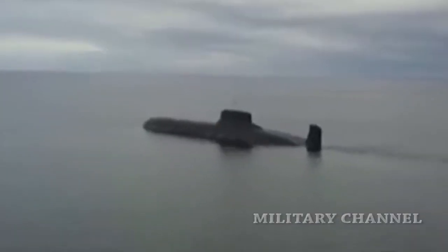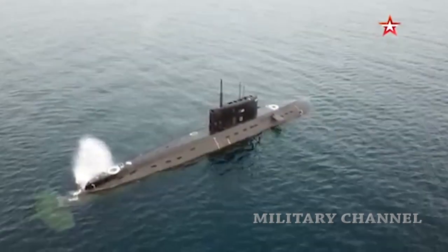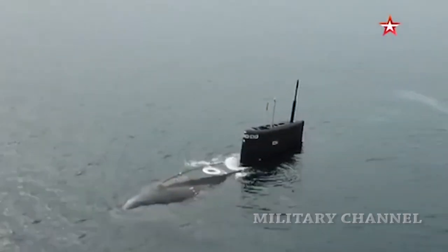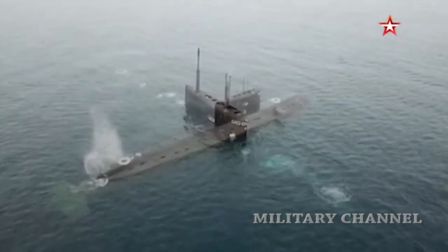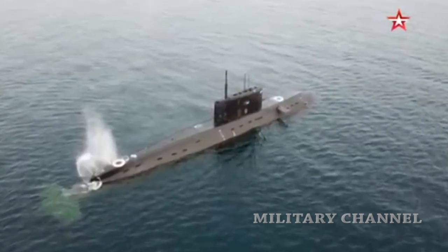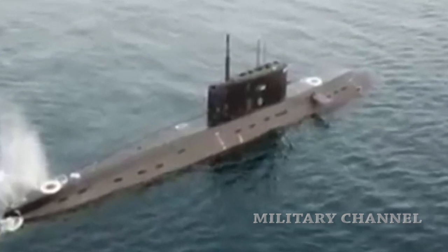The new Russian submarine is an improved Kilo-class submarine. This is one of the 13 Project 636.3 variants that uses heavy-duty lead-acid batteries to power the propellers, and is sometimes recharged using a diesel generator — a power arrangement known as diesel-electric.